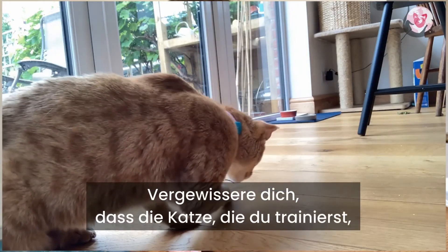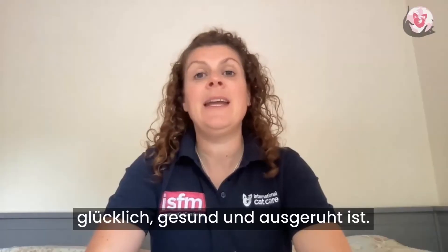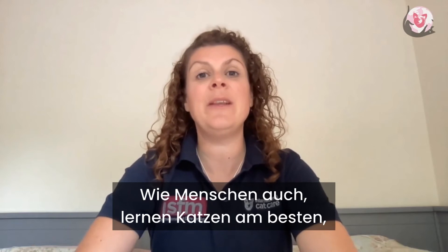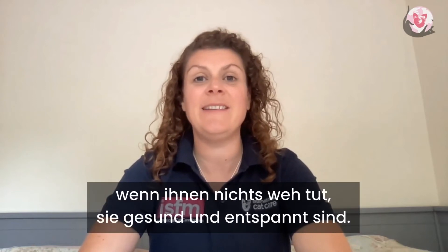Make sure the cat that you're training is happy, healthy, and rested. Like us, cats learn best when they're free of pain, illness, and distress.